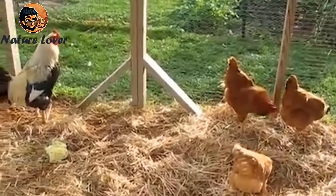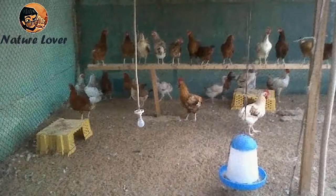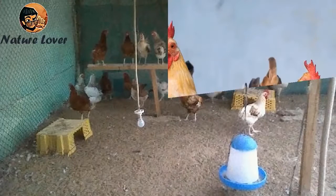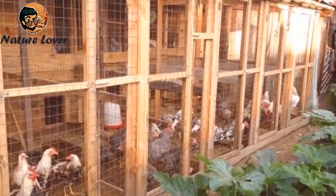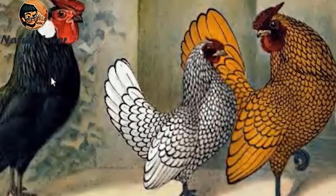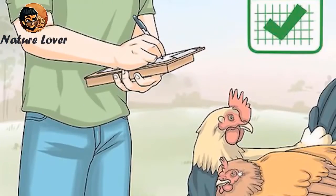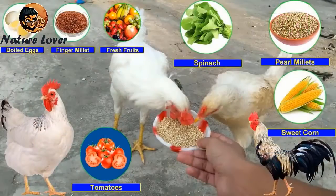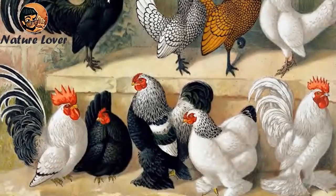Now we will move on to how to raise and care for chickens. Chickens are one of the animals that can be raised at home, but a few main points must be taken into account: securing an appropriate place to raise them, choosing the appropriate type of chicken, and saving time to provide the best care. Choose the appropriate breed according to your region, because different breeds need different care — some need a warm climate while others can withstand low temperatures.